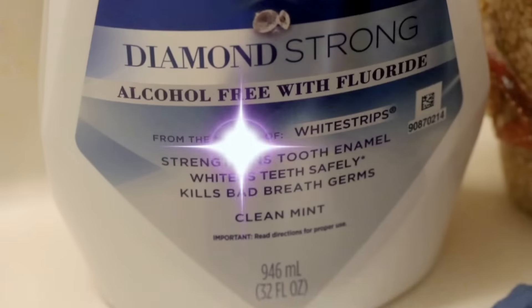Hey you guys, it's Jess. Welcome back to my channel. So today I'm going to give you guys a really highly requested and finally updated skincare routine video.